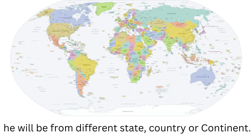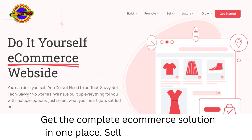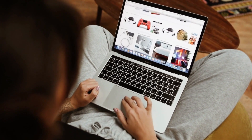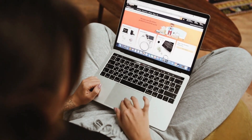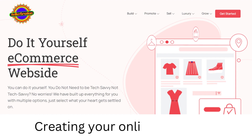They could be from a different state, country, or continent. Get the complete e-commerce solution in one place — Sellerbration Web Store. Give your brand its identity online. Create your web store in minutes without any coding. Start creating your online store now.